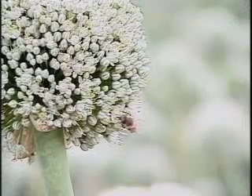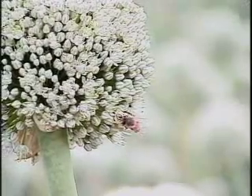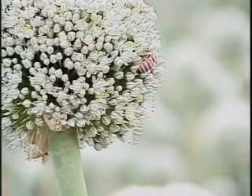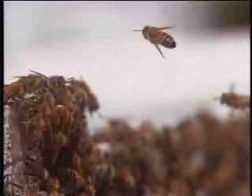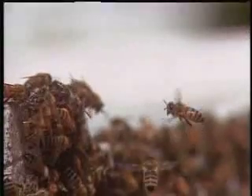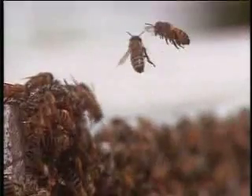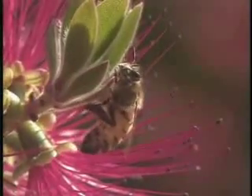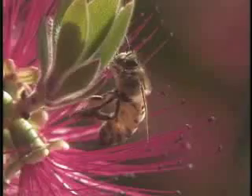Honey bees are drawn to blossoming flowers using their sense of sight and smell. A few worker bees act as scouts finding the nearest location of nectar. These scouts do a dance with their wings that gives the other bees directions to the flowers with nectar. Once the bee has found the flower, it uses its tongue to remove the nectar.